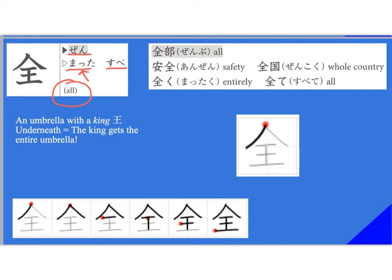We find this in words like 'zenbu,' which we already know. Also 'anzen,' which means safety. 'Zenkoku' means the entire country — you may have heard this in anime or manga. It's almost like a swear word in Japanese; it means kind of like 'what the hell.' And then we have 'subete.'